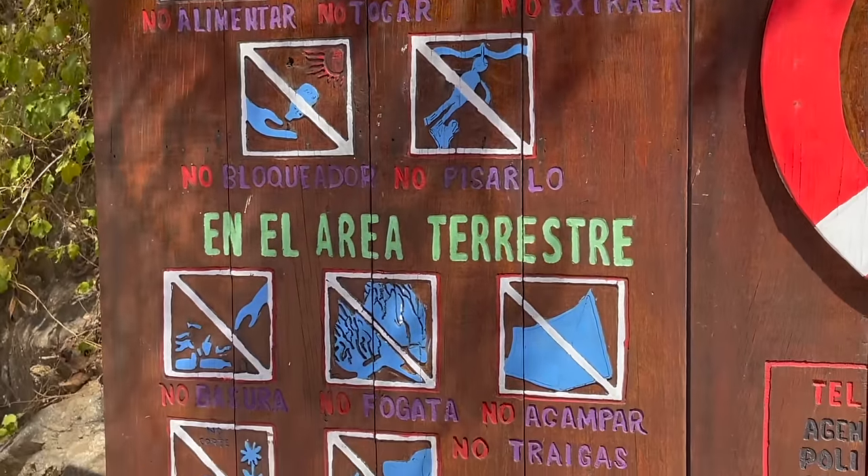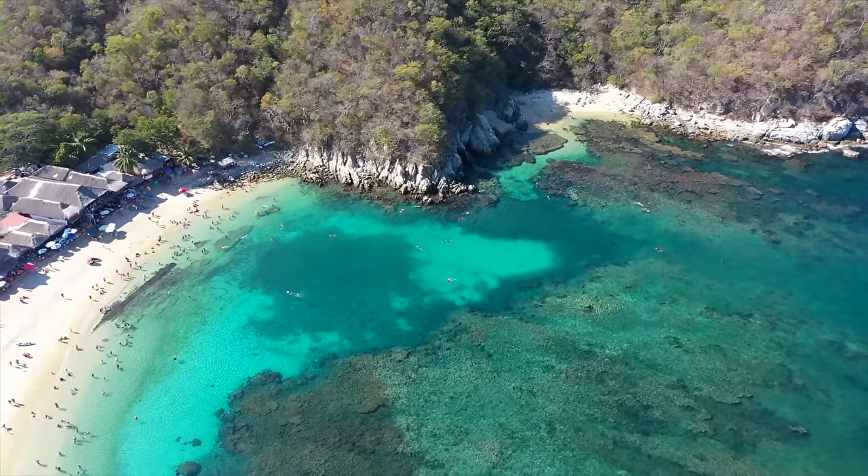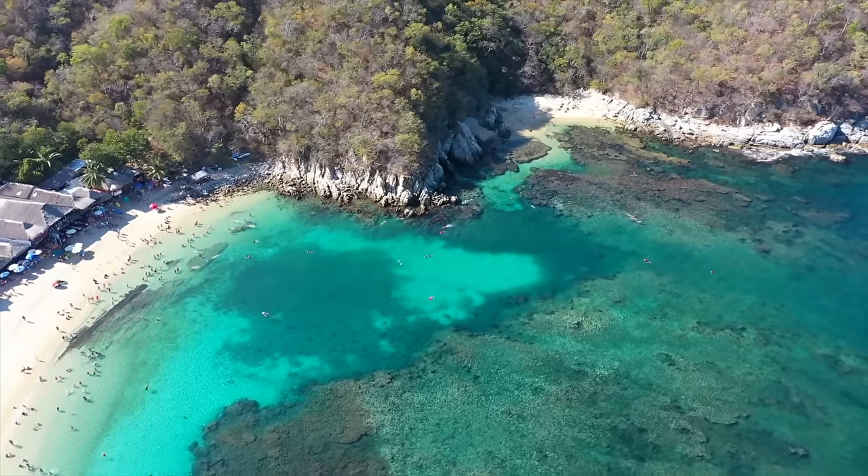As you enter the playa you're going to see a sign with a bunch of rules to follow. One of the main ones is respect for the coral reef. They have some beautiful snorkeling here and the biggest piece of coral I have ever seen. Don't touch it, don't swim on it, don't get too close, don't break pieces off. It takes like 200 years for a piece of coral to grow that long — so please be a responsible tourist!